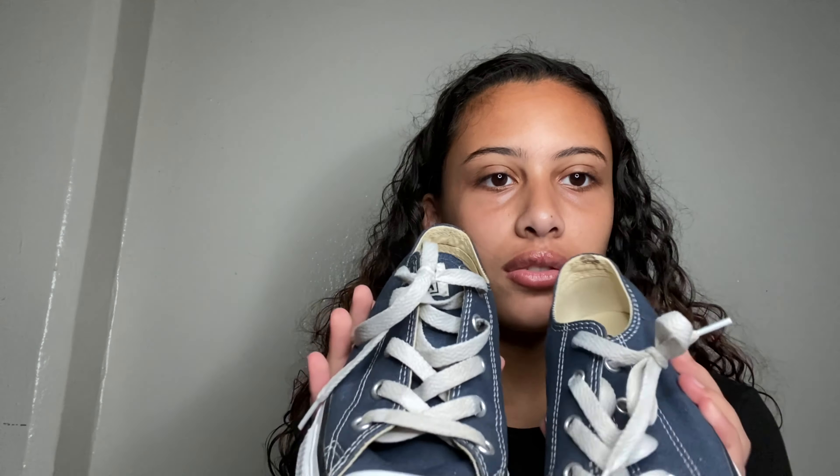The next ones are my Converses and I love these with a passion. I wear these almost every day, but they're really uncomfortable — there's a lot of stuff going on inside the shoe. These sneakers are really dirty but I'm gonna get another pair because I really like these.